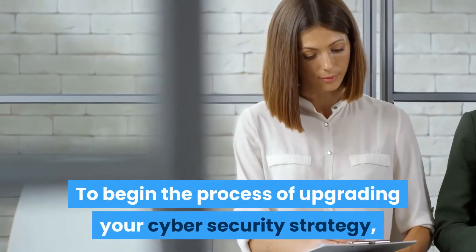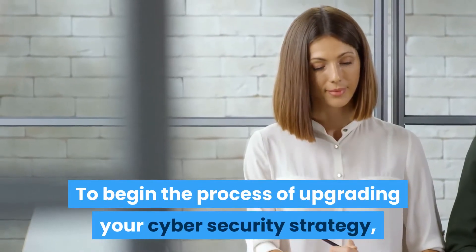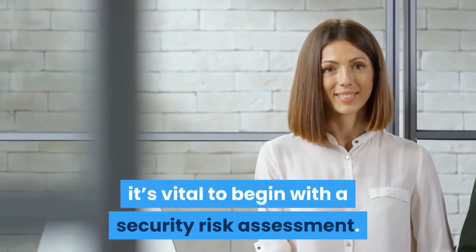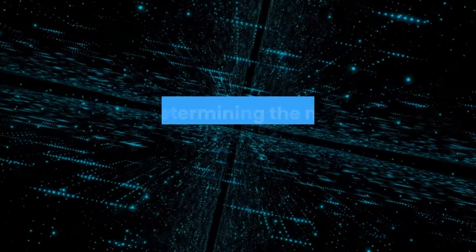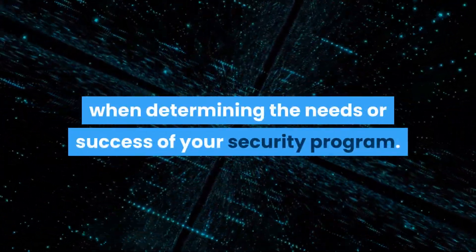To begin the process of upgrading your cybersecurity strategy, it's vital to begin with a security risk assessment. A cyber risk assessment is a required step when determining the needs or success of your security program.